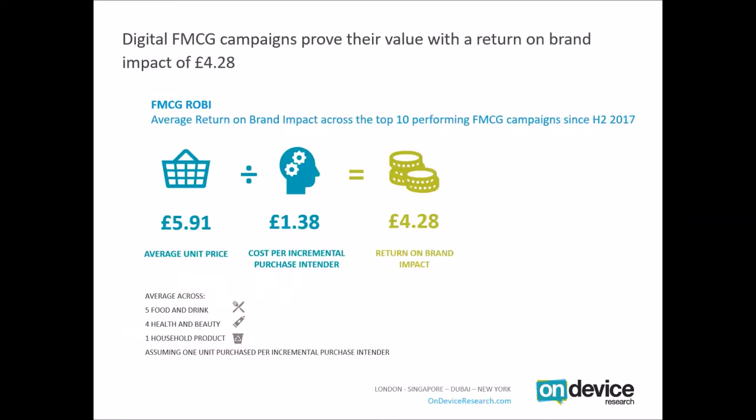Through our work, on-device research has a normative database of over 350 digital campaigns, which allows us to look at average performance across different categories. Looking at the top 10 performing FMCG campaigns, we found that on average they're driving a return on brand impact of £4.28 — taking an average unit price of £5.91 divided by a cost per incremental intender of £1.38.